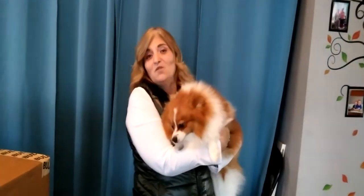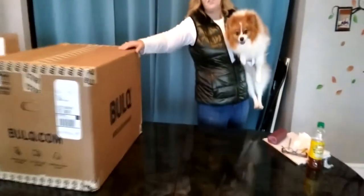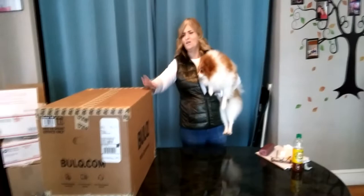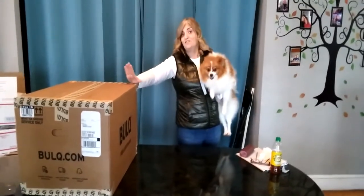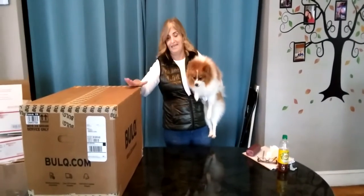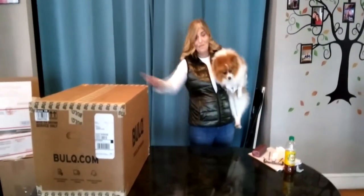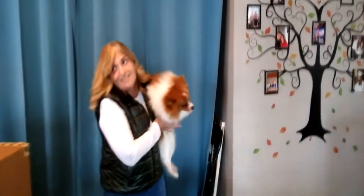Hi again, my YouTube friends — this is Milo, I'm Julie, and my husband David is behind the camera. We got another box from bulk.com. I'm excited to open this — it's general merchandise. We paid a little over a hundred dollars for the box and then it's a flat fee of thirty dollars to ship. I'm going to put Milo down and get into this box.